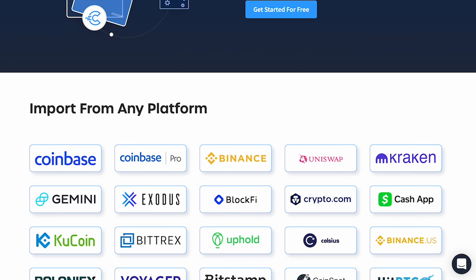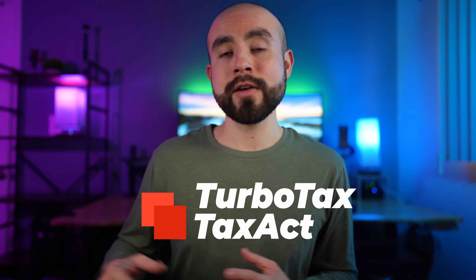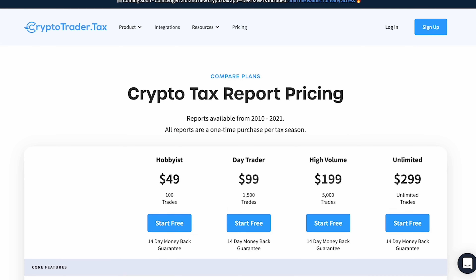CoinLedger supports hundreds of exchanges and crypto wallets, so it's highly likely you'll be able to connect your crypto accounts to the software. When it comes to filing your taxes, they also integrate with online tax software such as TurboTax and TaxAct for even quicker importing. CoinLedger offers four different pricing plans: $49 for up to 100 trades, $99 for up to 1,500 trades, $199 for up to 5,000 trades, and $299 for unlimited trades.